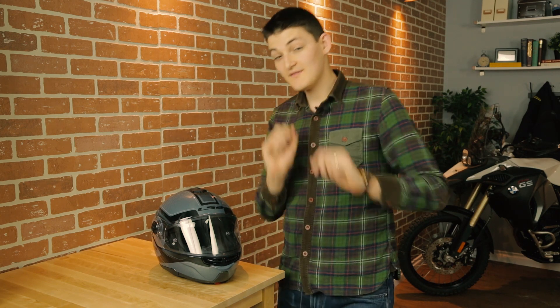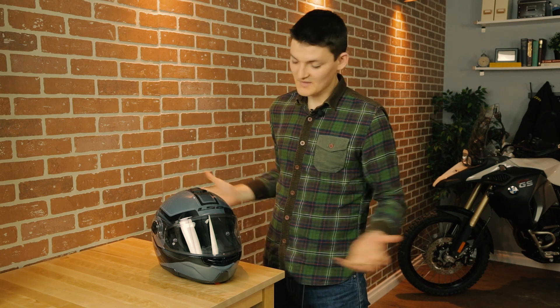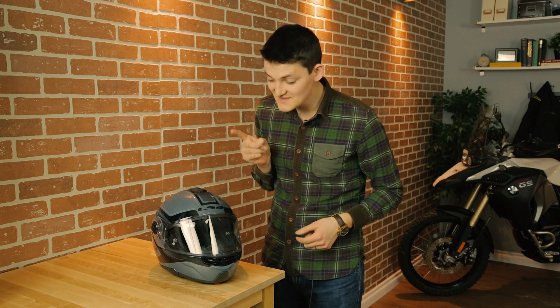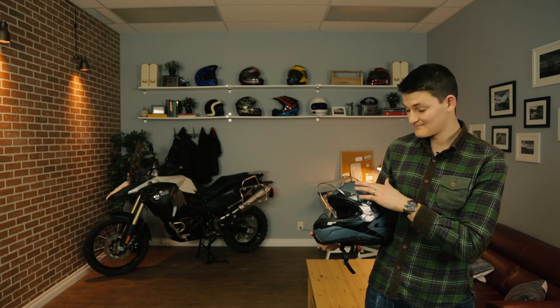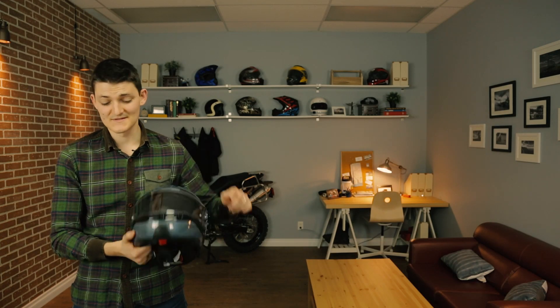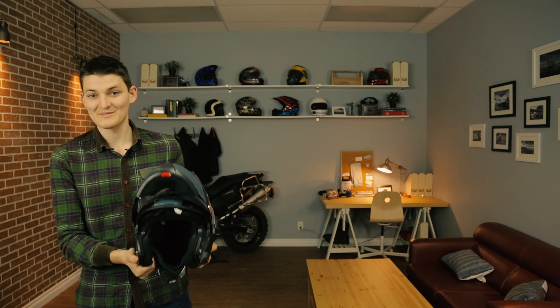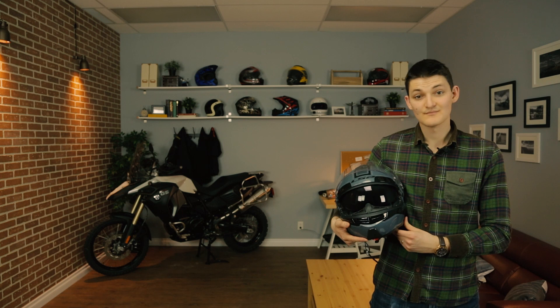Modular option: this is the LS2 FF325, or, if you prefer your helmets not to be named after fax machines, the Strobe. Of all the modulars I've tested in 2017, this is perhaps the most impressive. Shield mechanism: tight, slick, quick releasing. Chin bar mechanism: easy to find, smooth, herculean top detent. Sun shield: properly low.